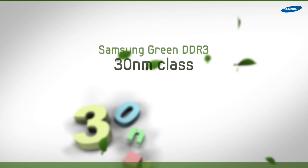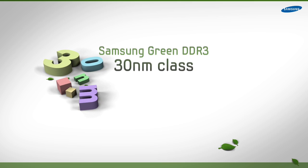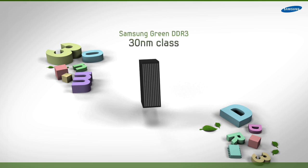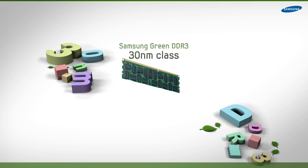Samsung Green DDR3 30nm Class Memory has historically been a large user of energy. Going forward, memory will account for an increasingly larger piece of the power usage pie as demand soars due to new paradigm shifts such as virtualization and cloud computing.